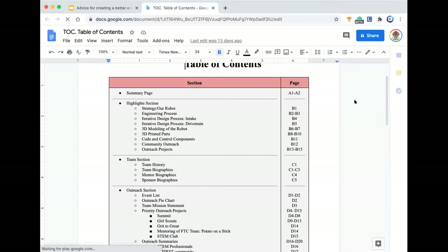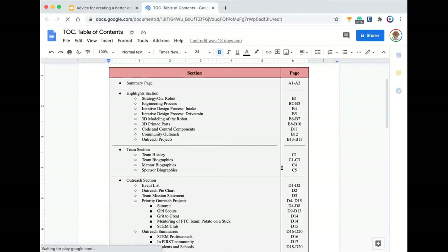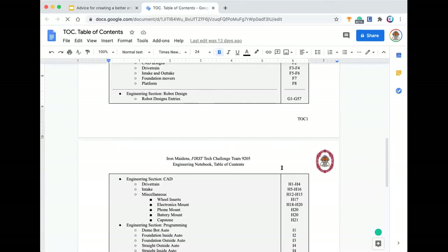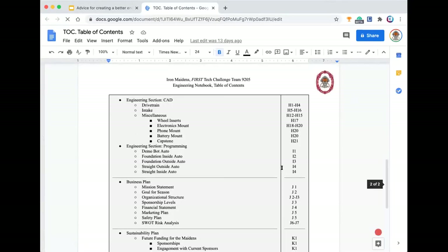You'll see on the far right-hand column there are numbers and letters that correspond with page numbers. This will be one of the first pages and is super helpful to judges when they're looking over the notebook.